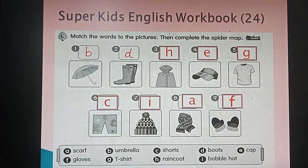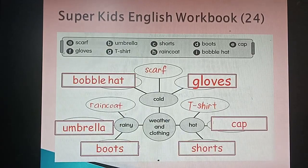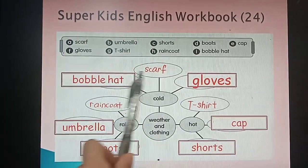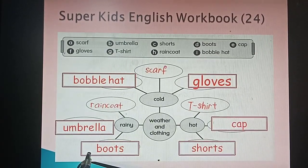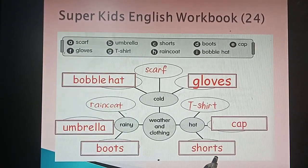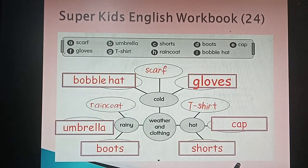Number eight is a scarf, and the last one is gloves. Move to the next section — still on page 24, the spider map. Weather and clothing: when the weather is cold, you wear bobble hat, scarf, and gloves. If the weather is rainy, you wear a raincoat, use an umbrella, and wear boots. If the weather is hot, you wear a t-shirt, cap, or shorts. If you got all answers correct, you are very clever — well done!